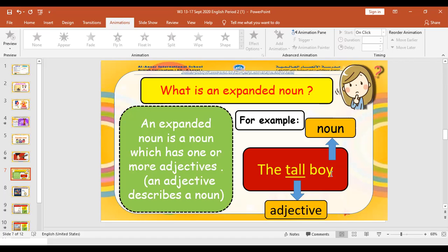For example: the tall boy. In 'the tall boy,' tall is our adjective because it is describing boy, and boy is our noun. Because an adjective is describing the noun, this is called an expanded noun — we are stretching our noun, telling more about it. Expanded means stretched, bigger.